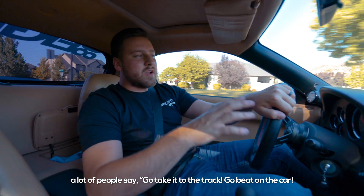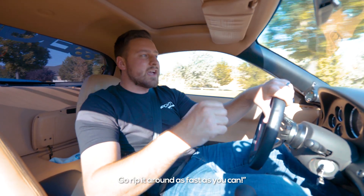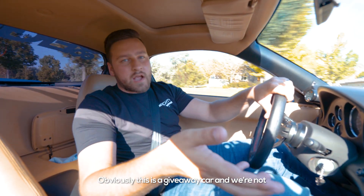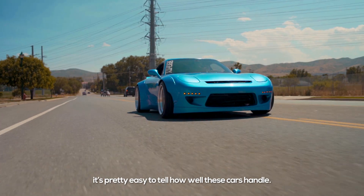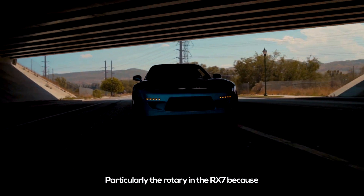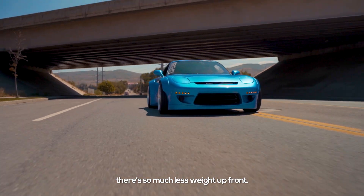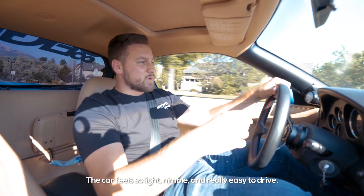A lot of people say go take it to the track, go beat on the car, go rip it around as fast as you can. Obviously this is a giveaway car and we're not going to go beat on it because we want it to be nice for the next person, but that being said, it's pretty easy to tell how well these cars handle, particularly the rotary and the RX-7 because there's so much less weight up front. The car just feels so light and nimble and it's really easy to drive.